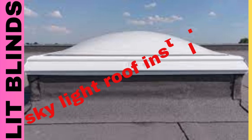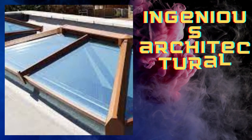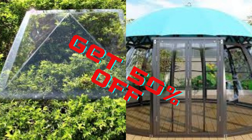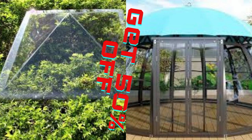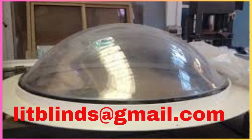Lit Blinds Store skylight sheets, often referred to as skylight panels or roof light sheets, are an ingenious architectural and construction solution that has revolutionized the way natural light is harnessed within buildings. These translucent panels are typically made from materials like polycarbonate or acrylic and are designed to be installed in roofs or walls, allowing daylight to penetrate deep into interior spaces.